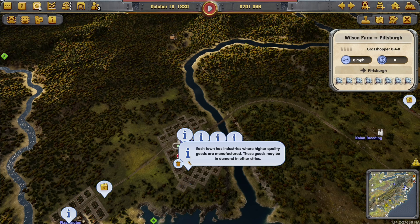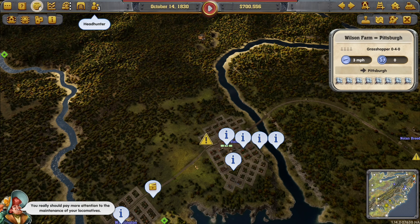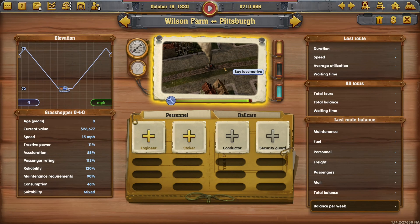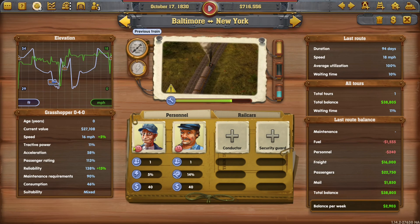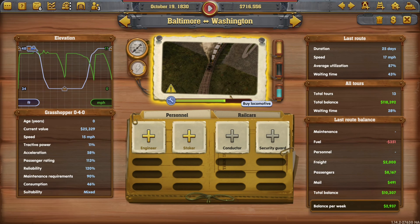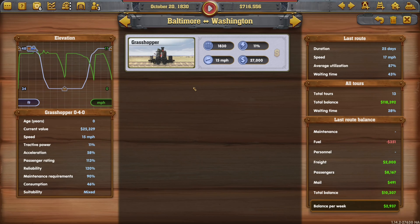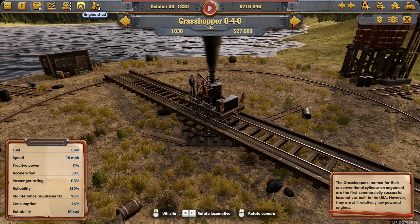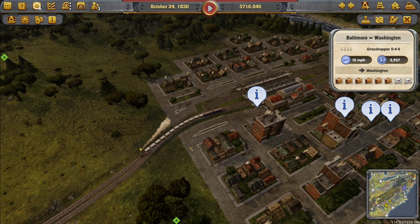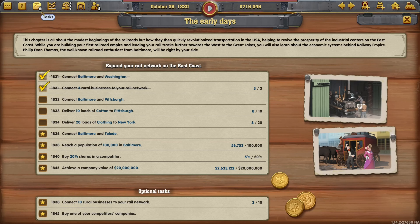Look at that - you really should pay more attention to the maintenance of your locomotives. I want to manage this train - how do I manage train? Do I have to refresh it? I see the engine shed option. Just leave it. Right, the big thing to do. Our tasks include: buy one of your competitors' companies, Baltimore and Toledo connections, but we've got to do Pittsburgh first. We haven't got a lot of money.